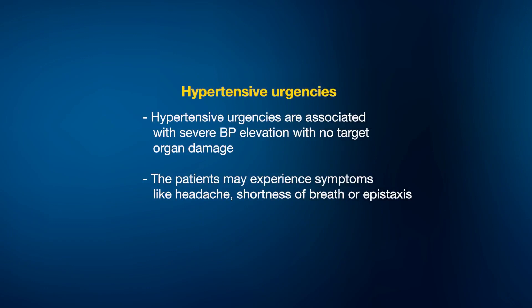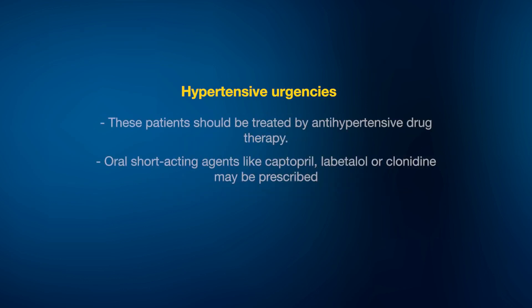In hypertensive urgencies, these are associated with severe blood pressure elevation, but the patients are otherwise stable with no acute or impending target organ damage or dysfunction. Patients are usually asymptomatic but may experience symptoms like headache, shortness of breath, and epistaxis. Some hypertensive urgencies may be asymptomatic. Most of these patients are non-compliant with antihypertensive drugs, which is how they may have ended up with hypertensive urgency, and they typically do not have clinical or laboratory evidence of acute target organ damage.